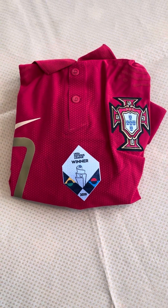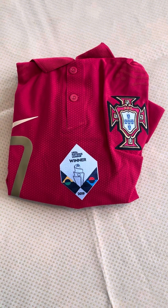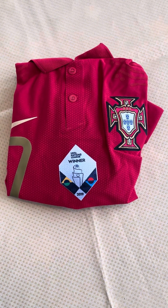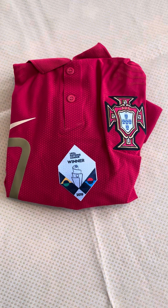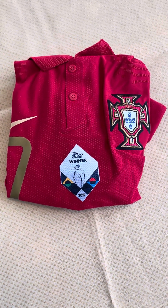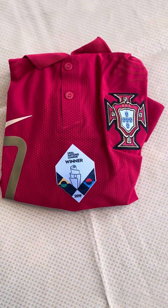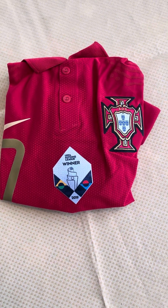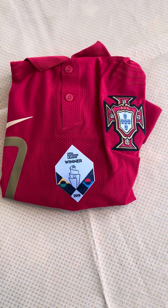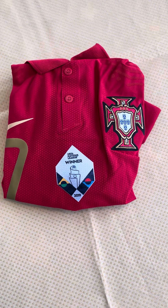Good evening everybody and welcome to the football jersey review on Fiends of Football. This is another jersey review slash unboxing of the 2020 Nike Vapor Authentic short sleeve Portugal home jersey, fully customized with everything that was available to purchase with the jersey. Let's get into it.